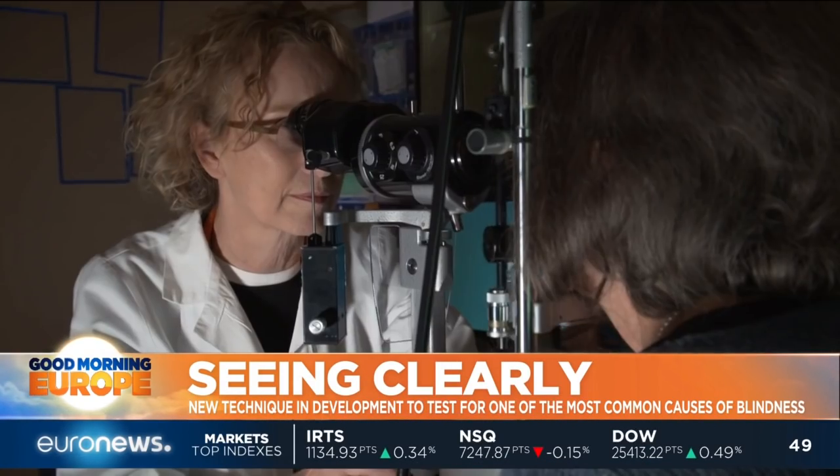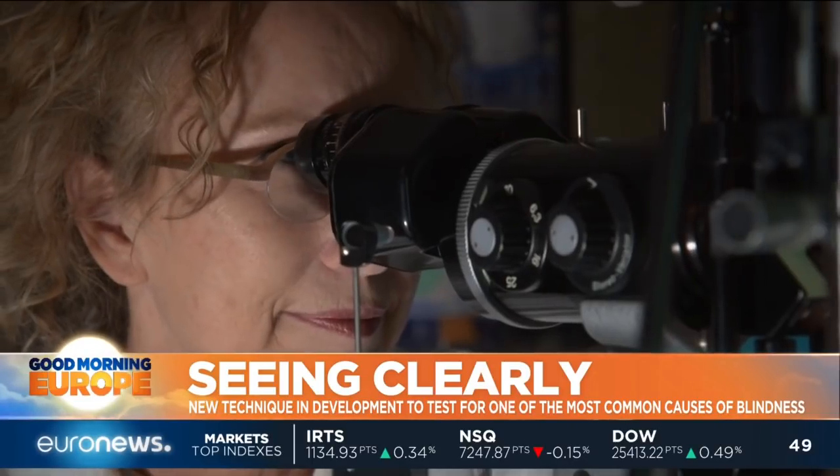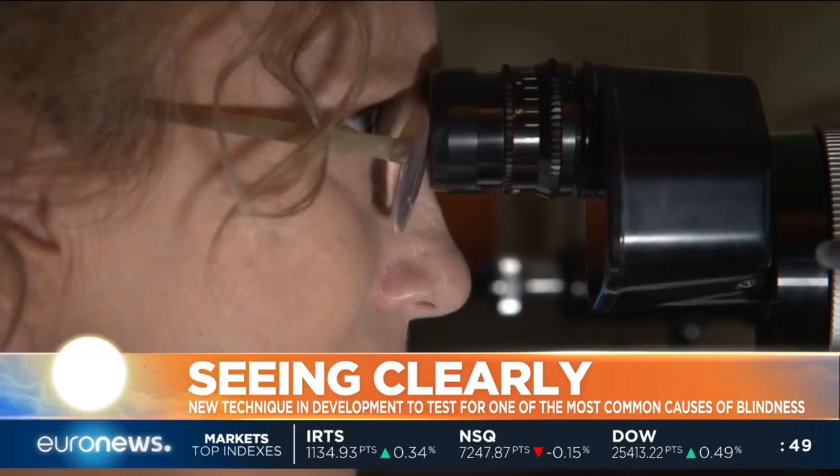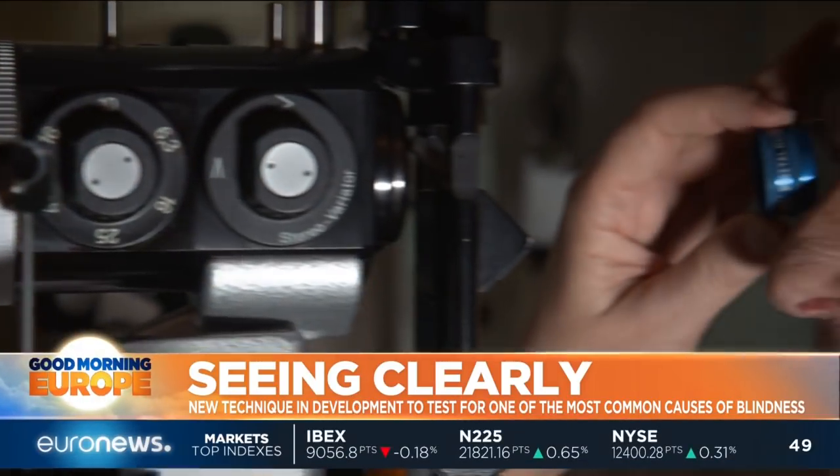Last summer, this 79-year-old former psychotherapist was diagnosed with age-related macular degeneration. The part of her eyes needed for sharp central vision was damaged. She noticed that when reading a book or a newspaper, she saw worse and worse, and had to take a magnifying glass for it.